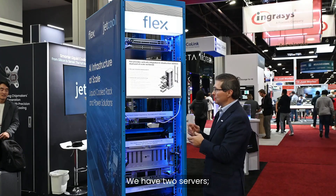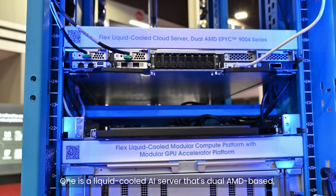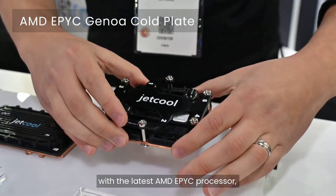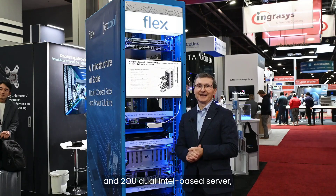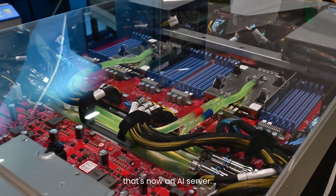We have two servers. One is a liquid cooled AI server that's dual AMD based with the latest AMD EPYC processor, and a 2OU dual Intel based server that's now an AI server.